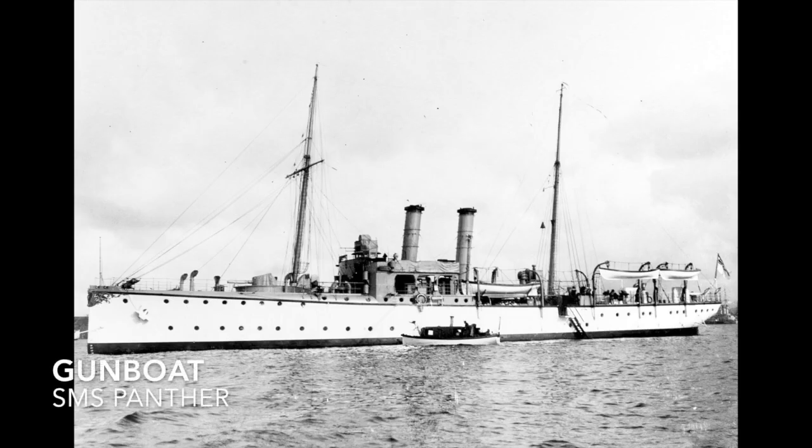The gunboat is again a blanket term for smaller armed vessels classified as river gunboats, river monitors, coastal defense gunboats, full-fledged monitors, or British flatiron gunboats. An example would be the Ant class.